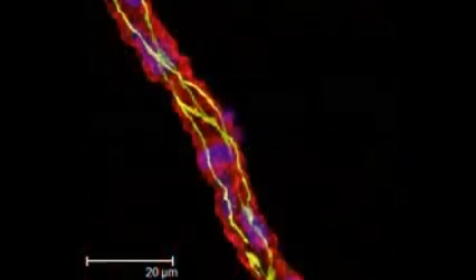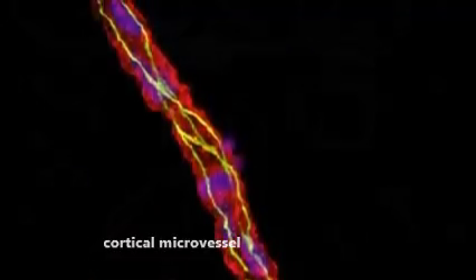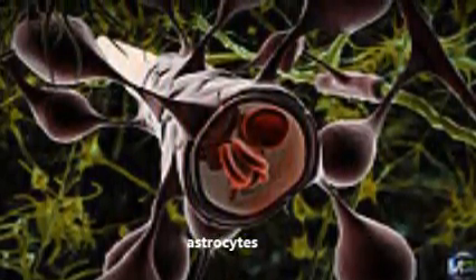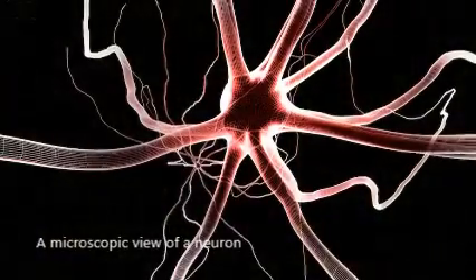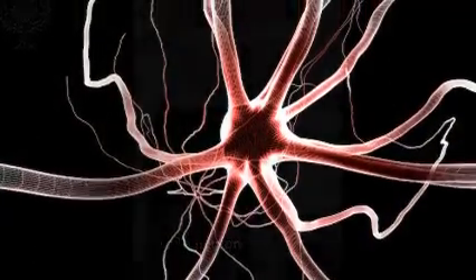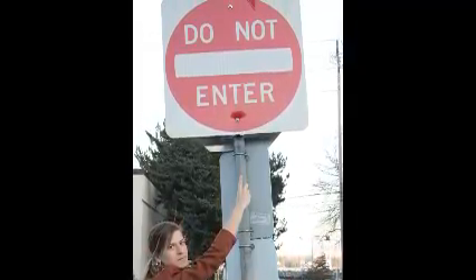Transmembrane proteins including occludin, claudins, and junctional adhesion molecules make this network 1000 times less permeable than other capillaries, maintaining a constant environment for the brain. Acting as the traffic hub of the brain, it allows lipid-soluble small molecules including glucose and insulin to pass, while preventing others.